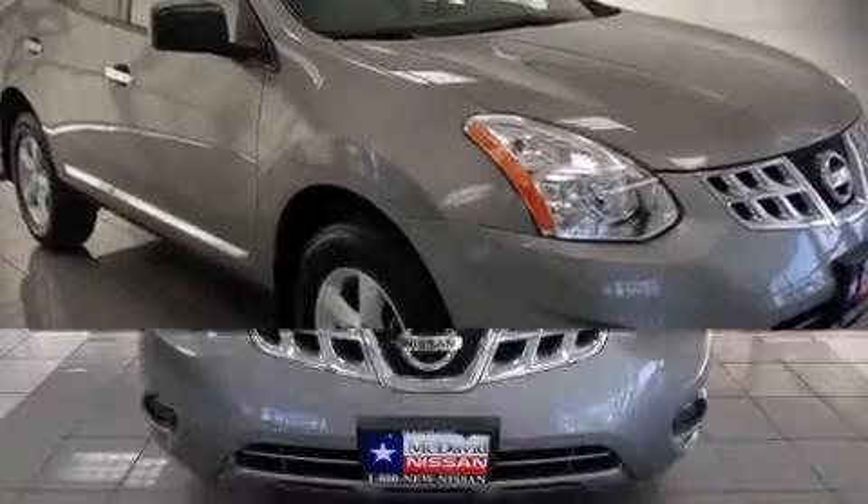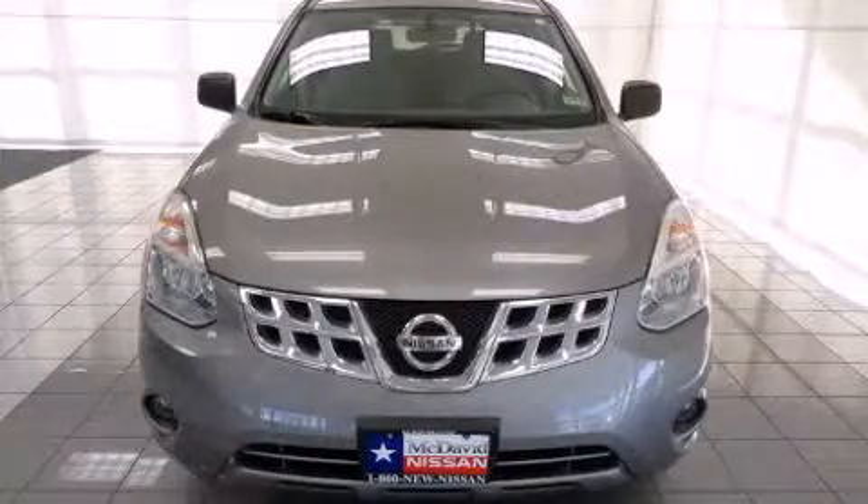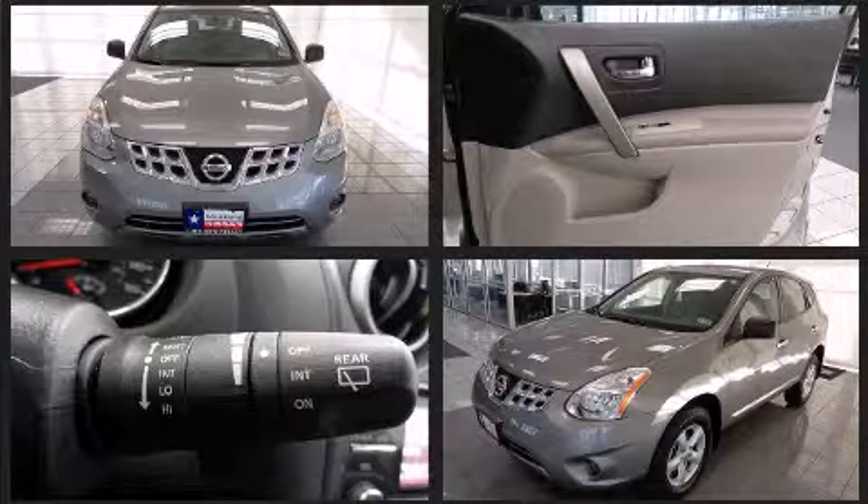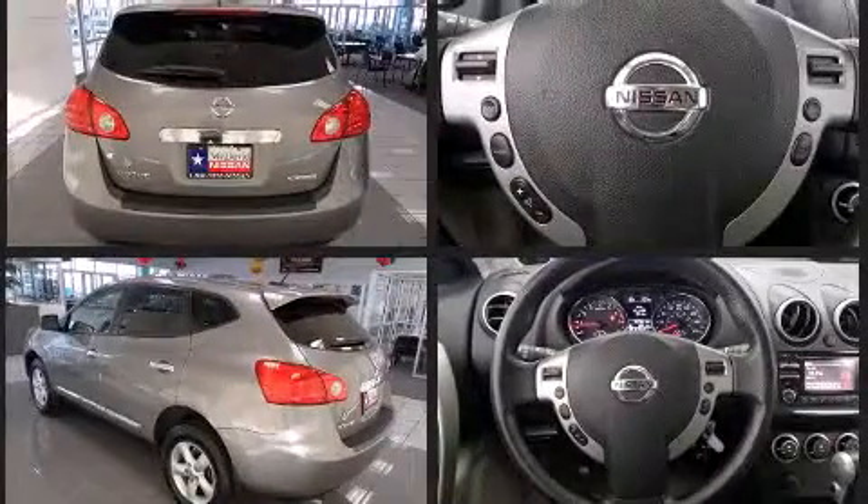Sensibility and practicality define the 2012 Nissan Rogue. With less than 40,000 miles on the odometer, this four-door sport utility vehicle prioritizes comfort, safety, and convenience.